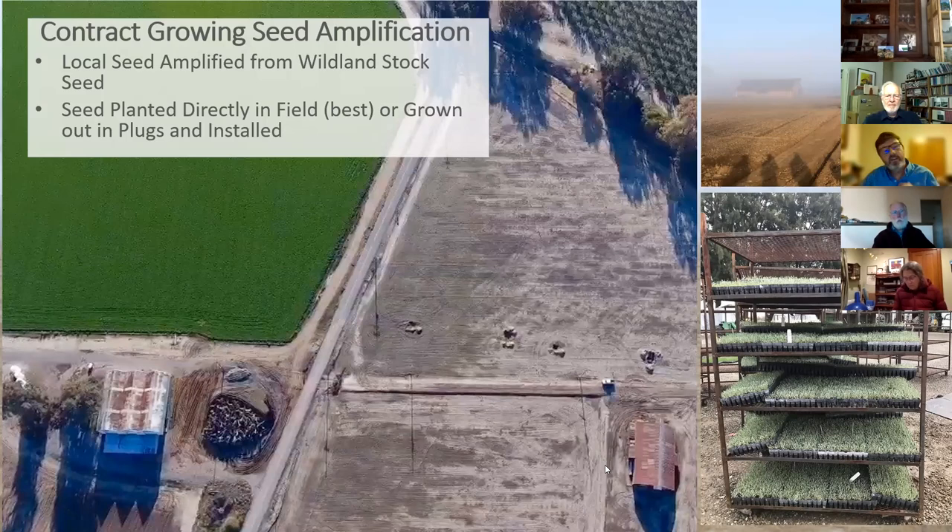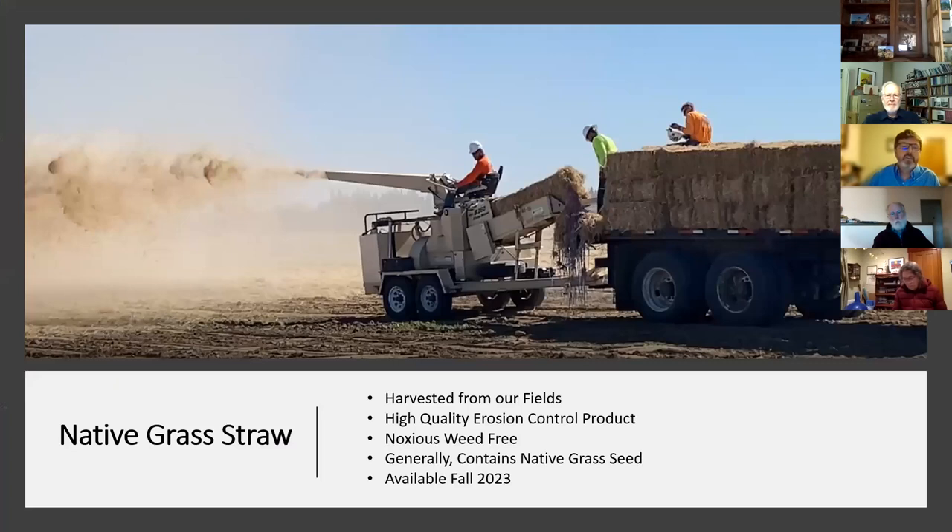Another product we'll be producing when we start our native grass this coming fall is native grass straw. Native grass straw is a really great erosion control product and a good tool in your toolbox for habitat restoration. Native grasses hold together well, providing good erosion control, and often contain some native grass seed as a bonus. We'll work with Colusa County to certify it as noxious weed free, and it should be available starting in the fall of 2023.